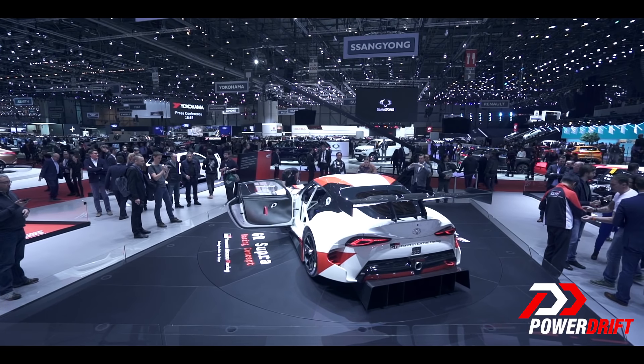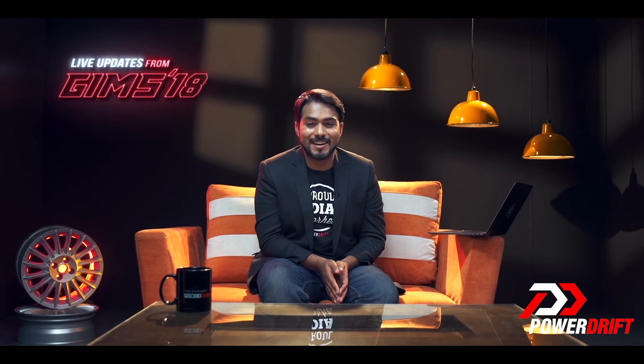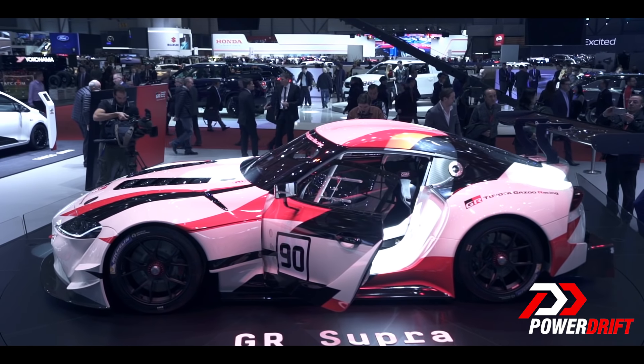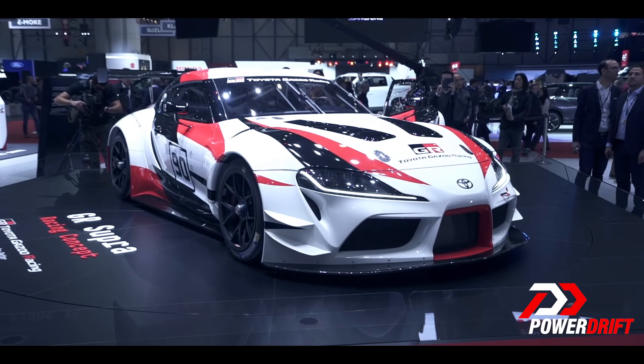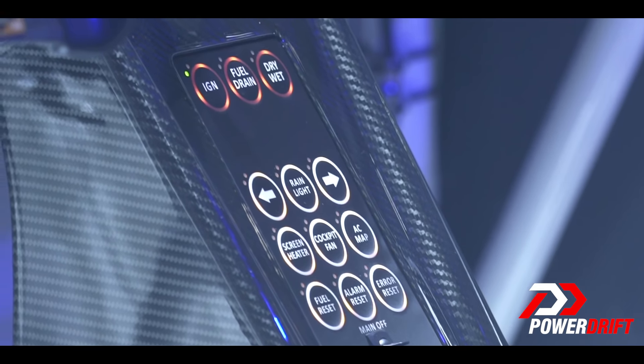Now as for the GR Supra, you will be able to race one in the virtual world of Gran Turismo Sport, but in the real world, the GR Supra will be making its racing debut, competing in tracks around the world including the 24 Hours of Le Mans under the Toyota Gazoo Racing title. All we know is that maybe a production model might hit the market in 2019 and all we can do is hope and pray that it really does come to fruition. Do let us know what you thought about the GR Supra in the comments section below. We have a lot more content coming your way from the Geneva International Motor Show.